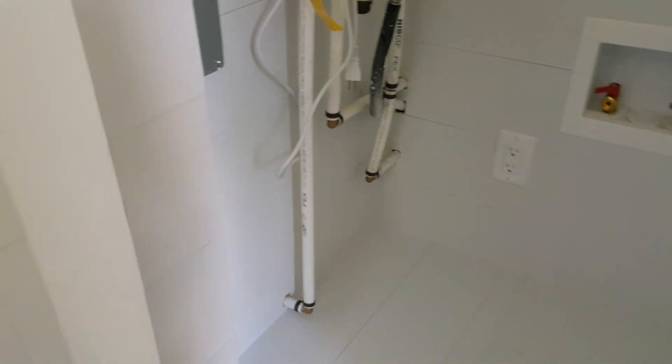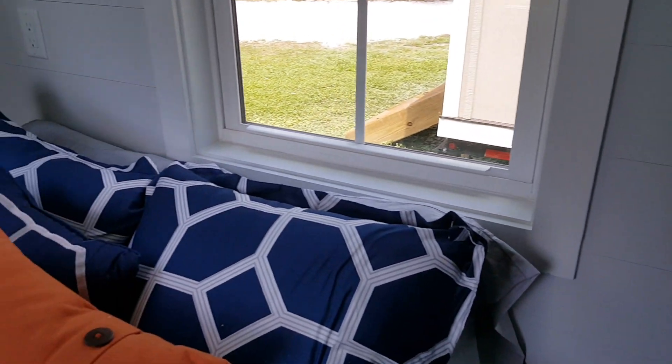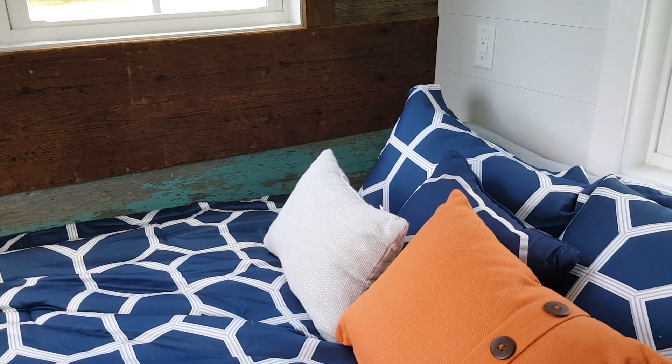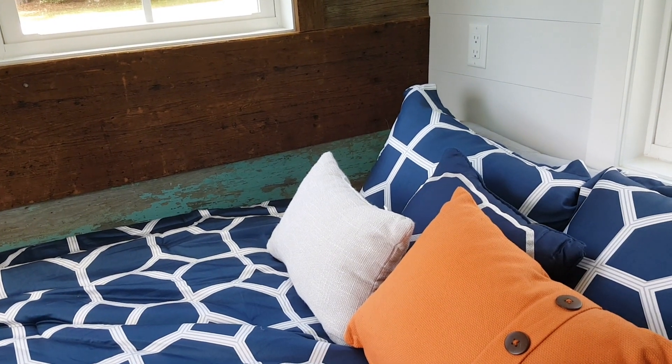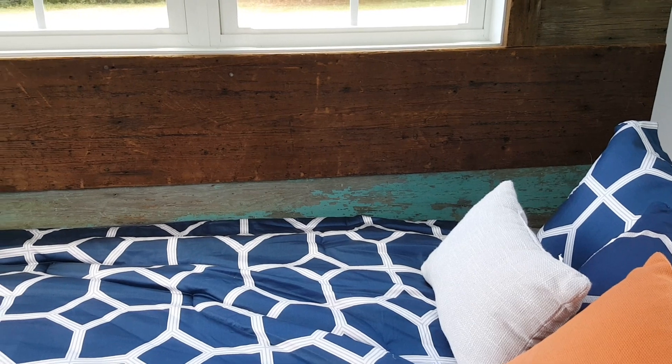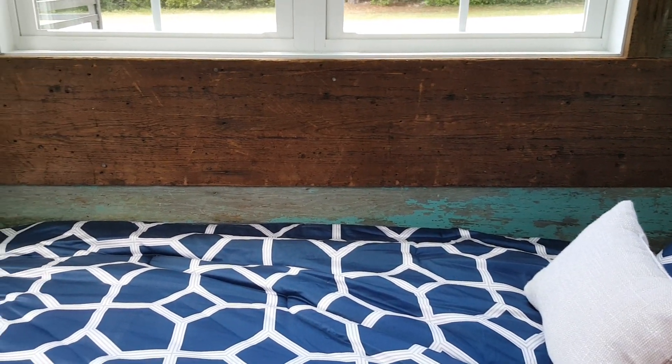A great feature in this home is that the bed folds up — it's a Murphy bed. This gives you storage underneath and allows you to utilize the underside as a desk area.